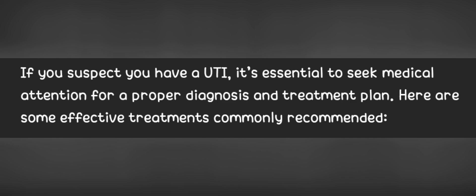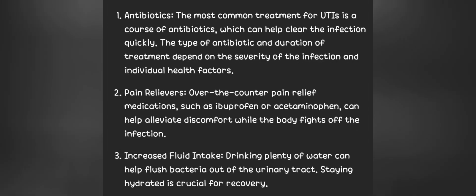If you suspect you have a UTI, it's essential to seek medical attention for a proper diagnosis and treatment plan. Here are some effective treatments commonly recommended. 1. Antibiotics. The most common treatment for UTIs is a course of antibiotics, which can help clear the infection quickly. The type of antibiotic and duration of treatment depend on the severity of the infection and individual health factors.